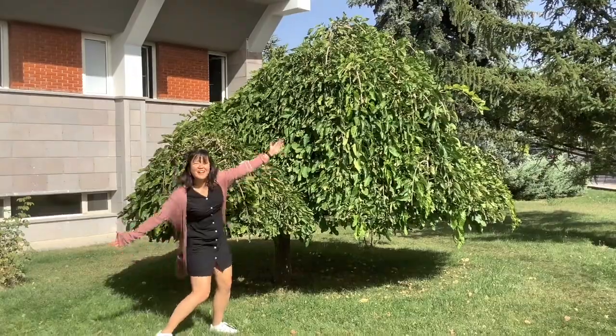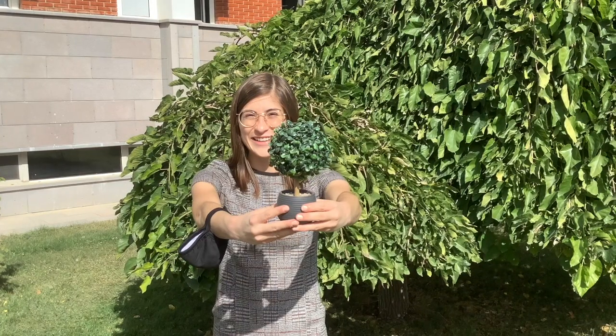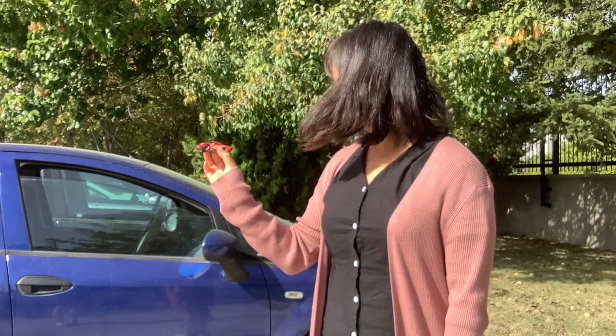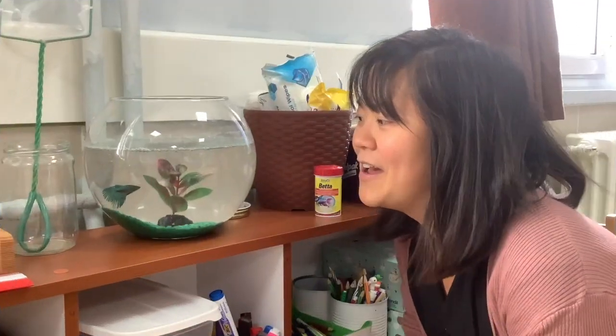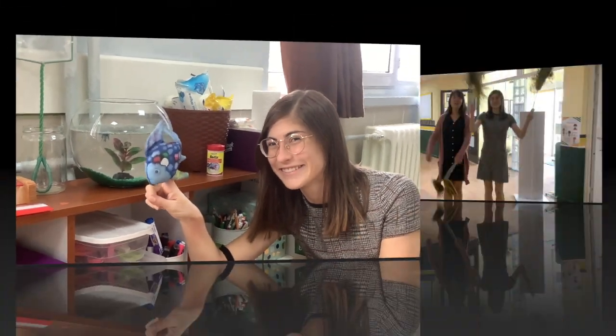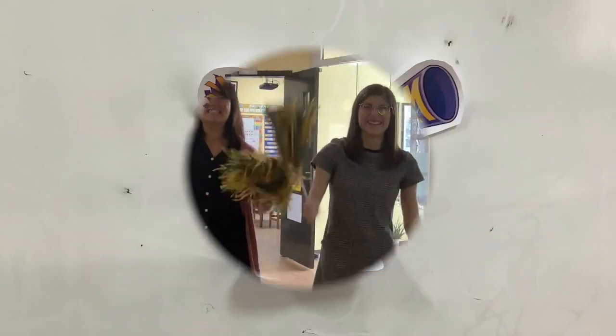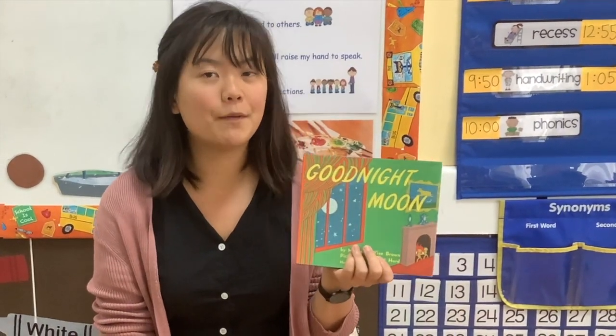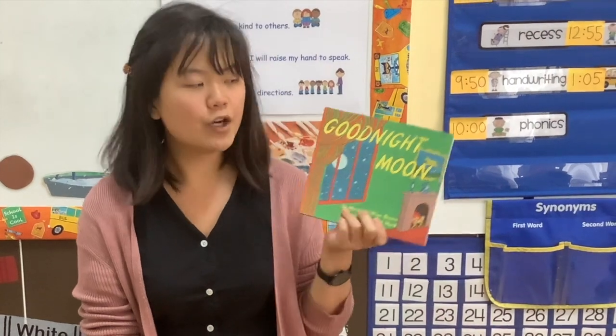Real! Pretend! Real! Pretend! Real! Pretend! Real! Pretend! Real! Real! Pretend! Real!